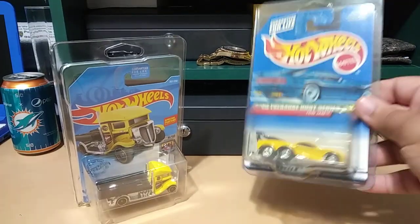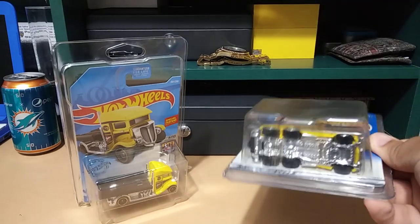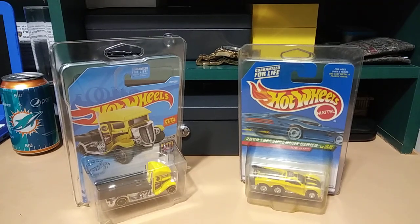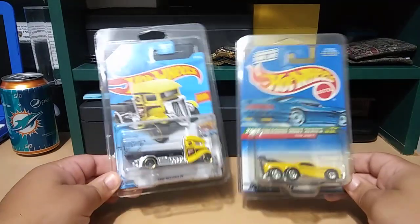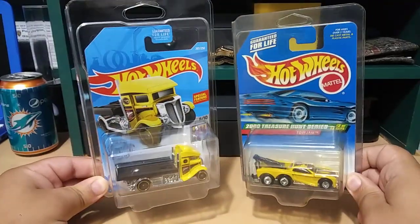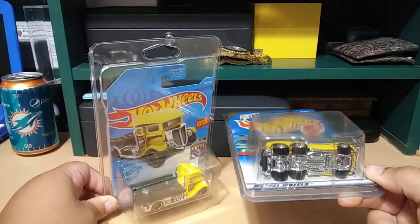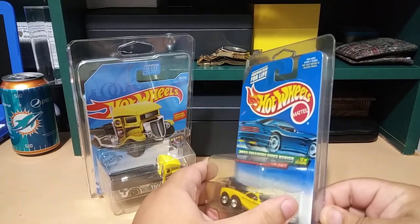This one has a yellowed old protector which I'm going to be taking off and putting it in a new one. Pretty cool — I just love these two together as a pair. It looks really nice: two tow truck treasure hunts, both yellow and black, very cool. The Tow Jam does have real riders — let me take it out of the protector so you guys can see it better.